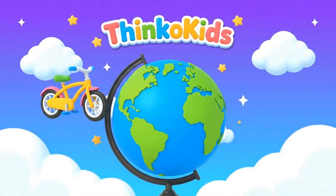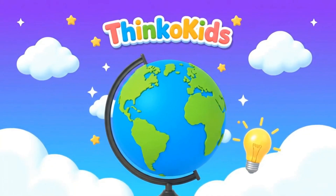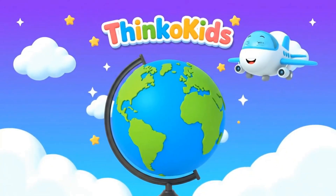Hi friends! Welcome to Thinko Kids! Learning is fun! Today, we'll explore some amazing inventions.